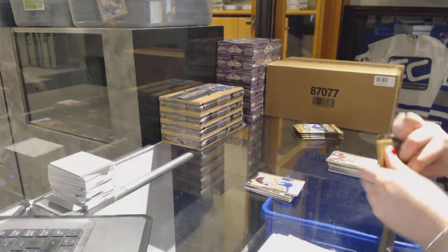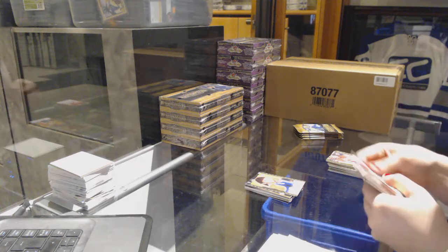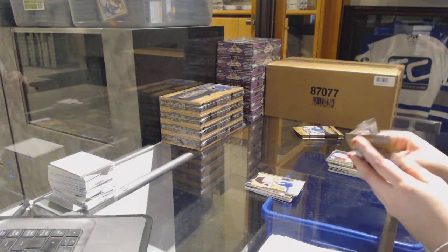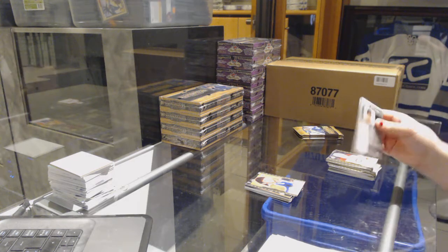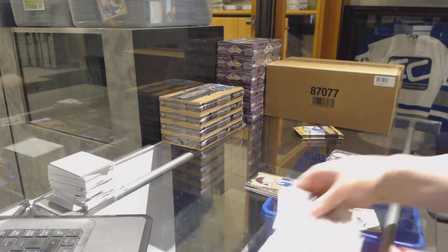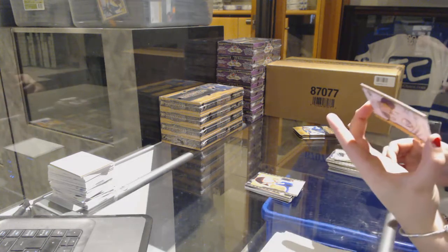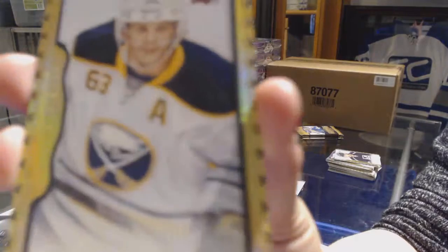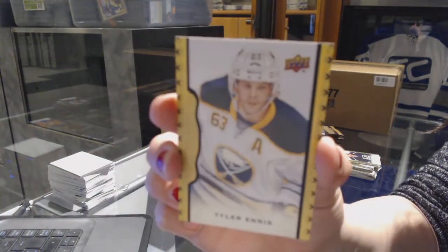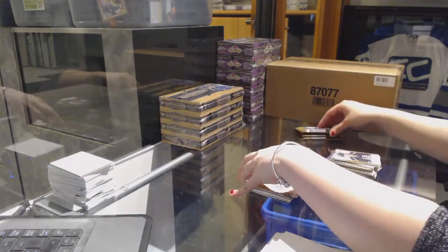And we've got an autograph for the Edmonton Oilers. We've got a black border number 250 for the Buffalo Sabres — Tyler Ennis.